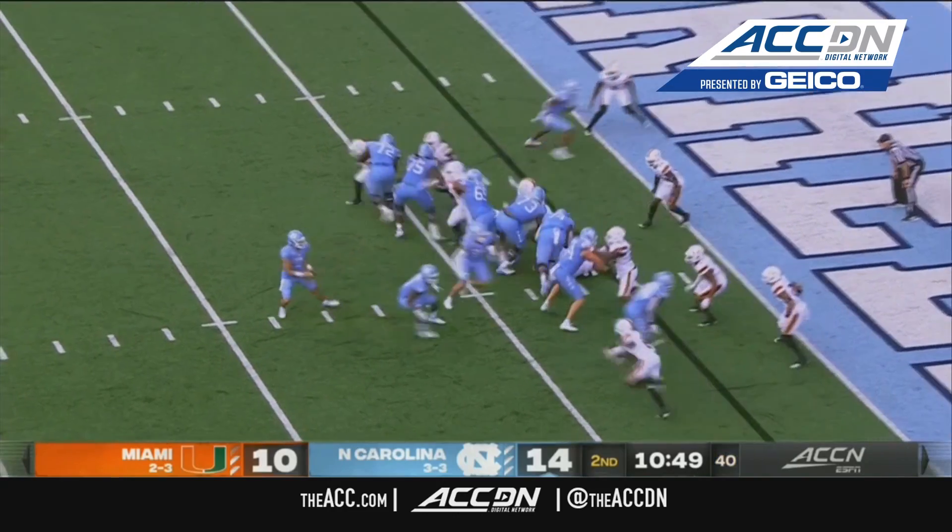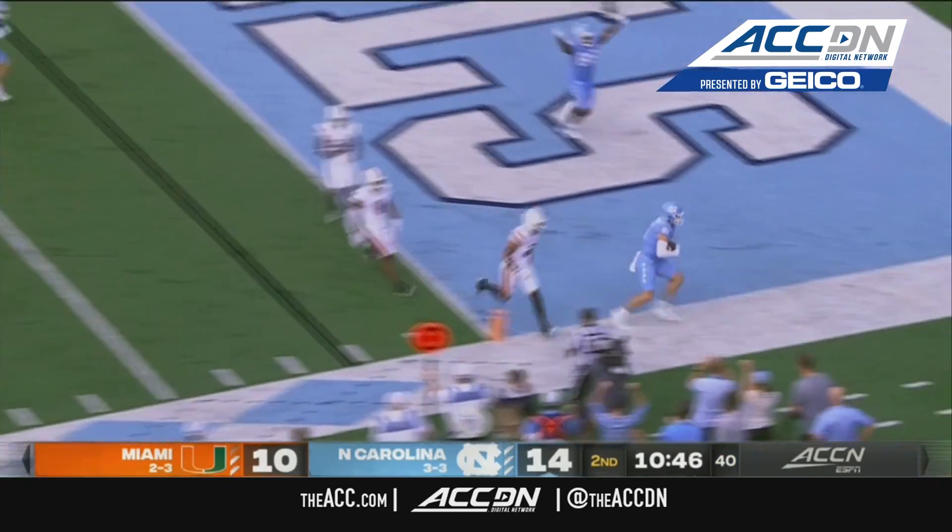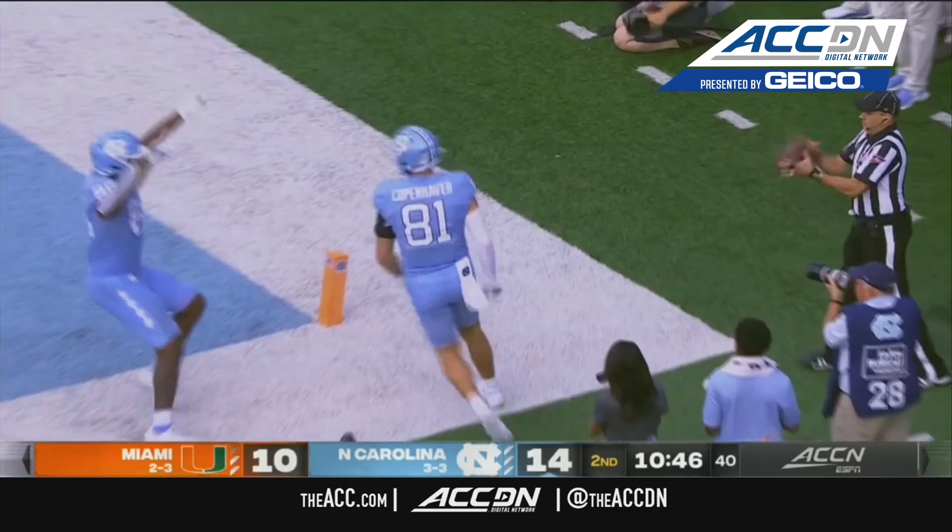Two tights to the bottom of the screen, Howell — that ball caught, touchdown, John Kopenhauer.